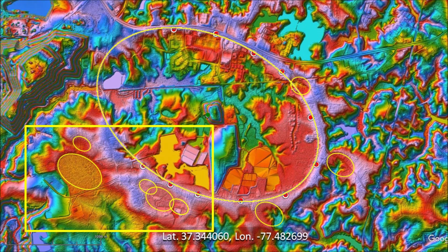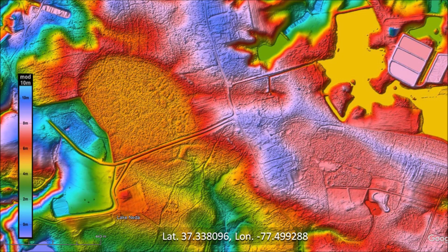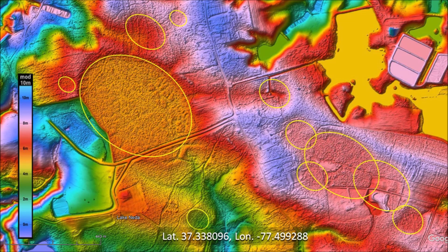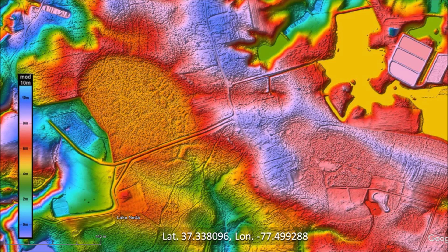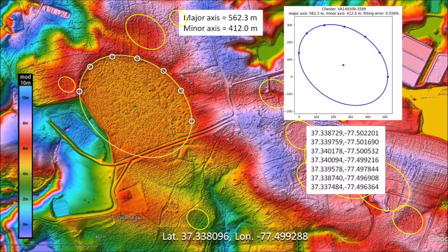There are several smaller bays to the southwest of the large bay, and one of them has a well-defined rim. Some of the bays in this LiDAR image overlap, and many have almost disappeared due to erosion and urban development. We can place some ellipses on the ghostly remains of the bays to get an idea of what the terrain looked like thousands of years ago. The well-defined portion of this bay enables us to reconstruct its elliptical geometry with a major axis of 562 meters. The selected points fall within the path of the ellipse with a fitting error of 0.559, which is a very precise fit.